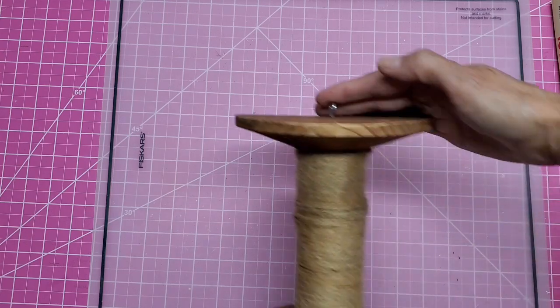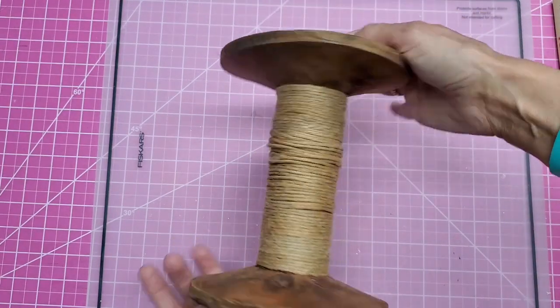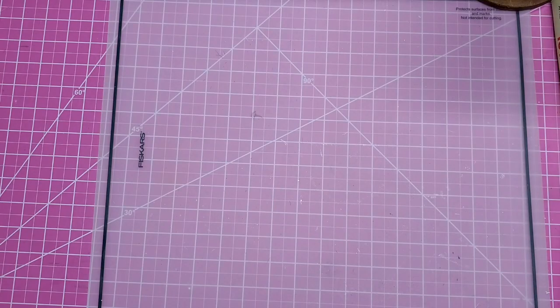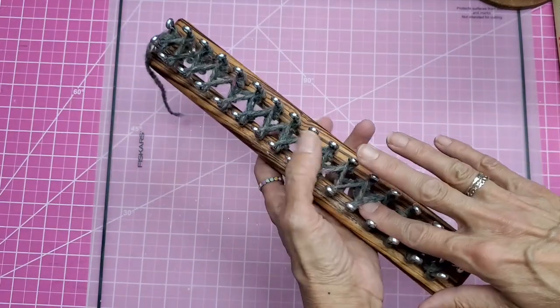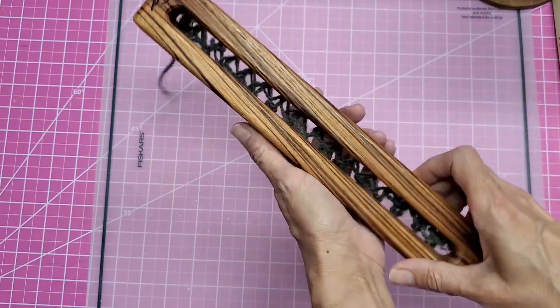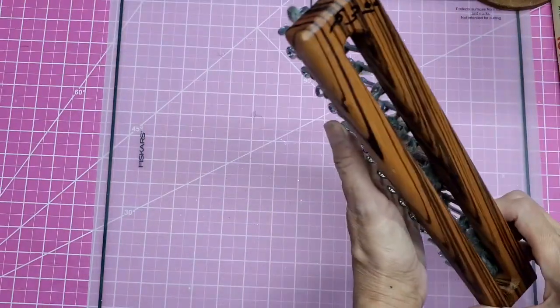Look at the size of this spool — that's going to be a great decoration. And this, I don't know what you call them, it's one of those knitting looms so that you knit without actually having knitting needles. Look at that wood. This was $3.